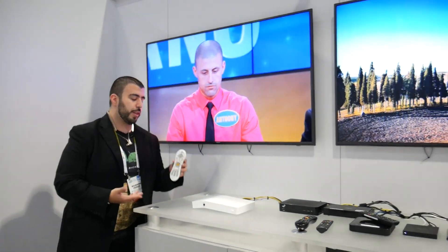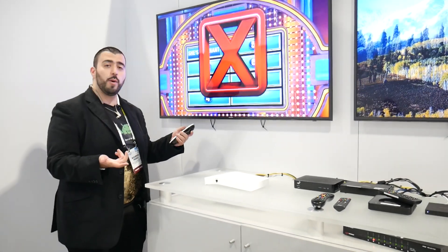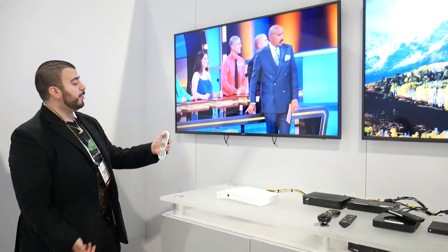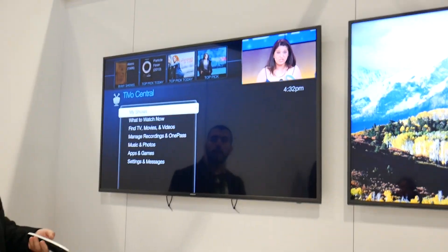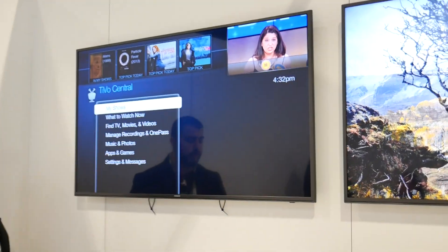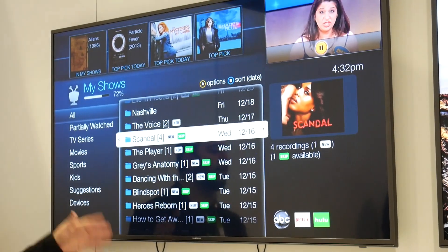We're gonna start off with the TiVo remote, which I personally have really liked in just the few minutes I've been grabbing it — I don't want to let it go now. As soon as I hit this TiVo button I'm gonna go to my shows. The great part about this interface that I really have liked is that I can see which shows are skippable.